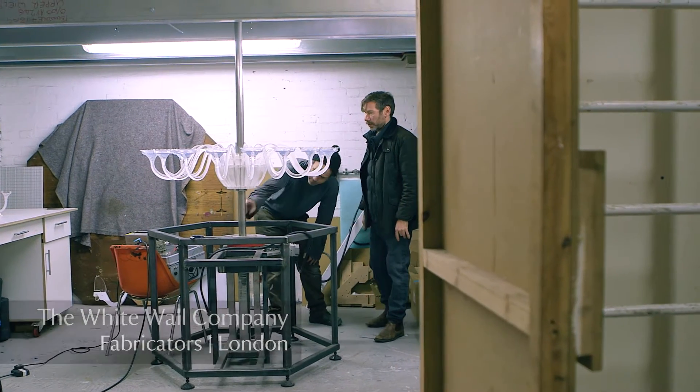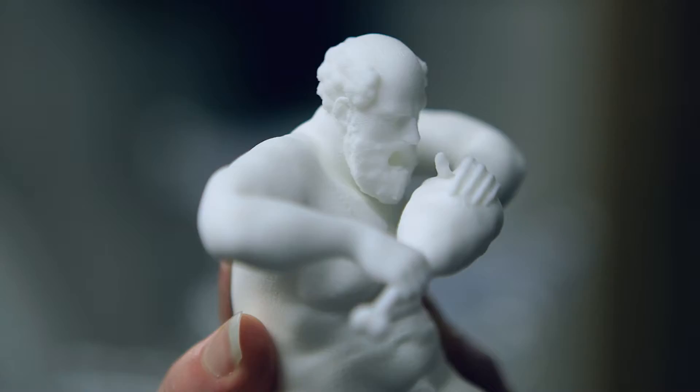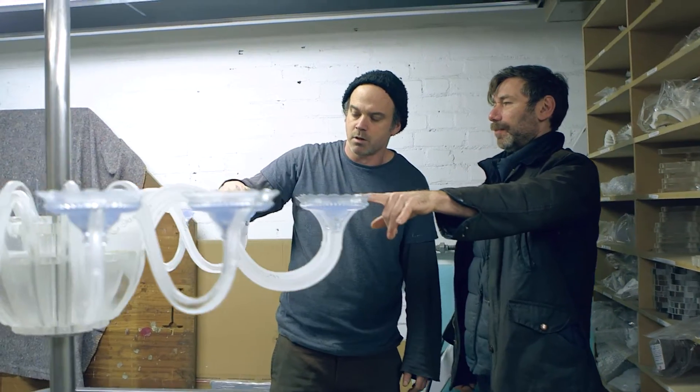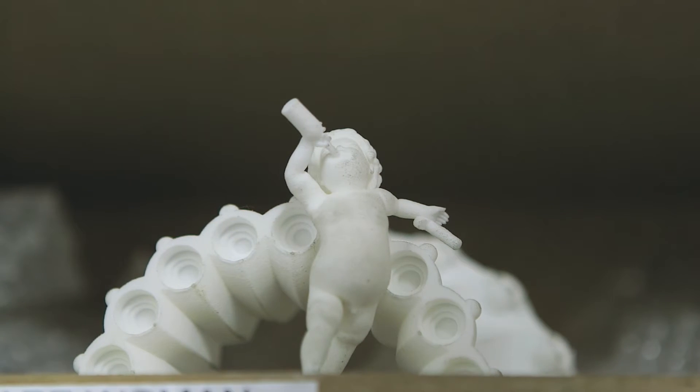On this pole, at the moment this will be sort of down here. It's a zoetrope using 3D printed figures and we have 18 frames, and it strobes exactly in sequence in the same position, so when the chandelier is spinning it appears that it's actually still and the figures are moving.